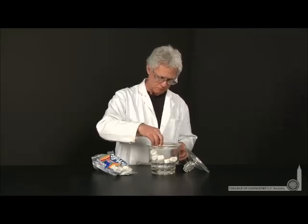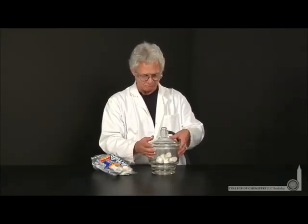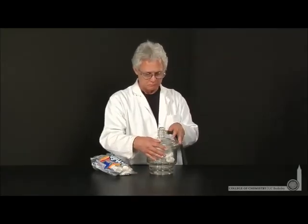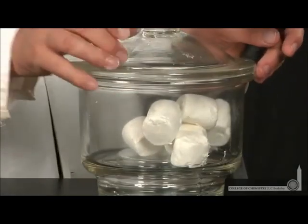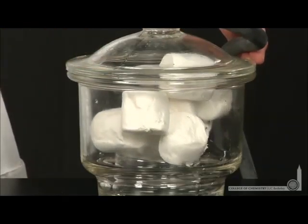Let's apply a vacuum to the marshmallows. And indeed, the volume of the marshmallows increases.